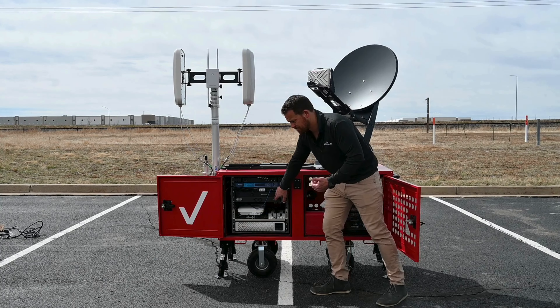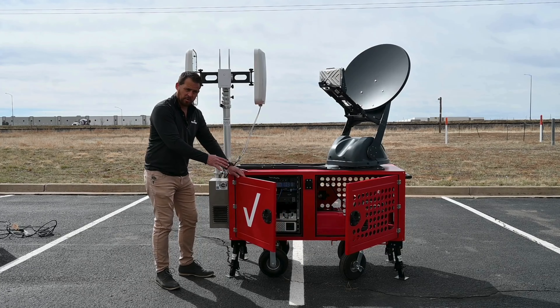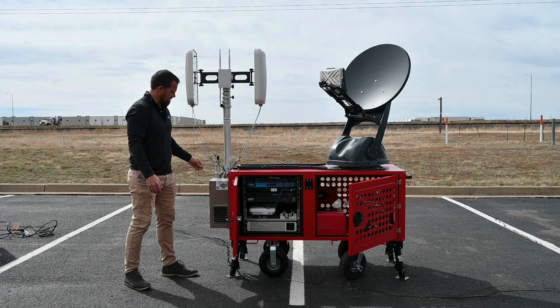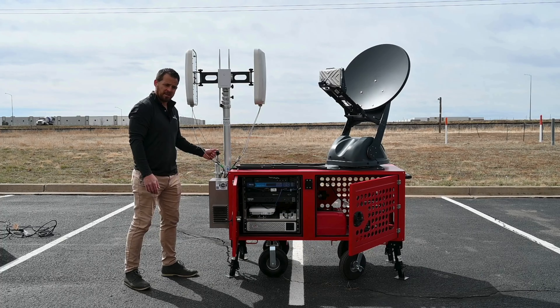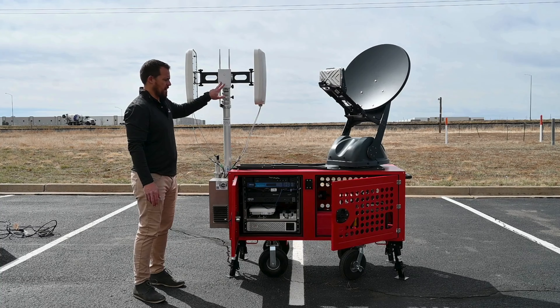Additionally, we have an HVAC unit capable of air conditioning and heat depending on the weather. It is a weatherproof enclosure with locking handles. We also have a 16-foot mast raised using this hand pump on the side, and two directional MIMO antennas and a Grandstream access point.